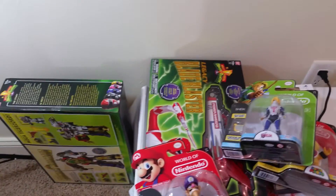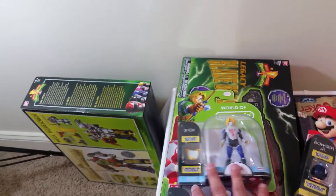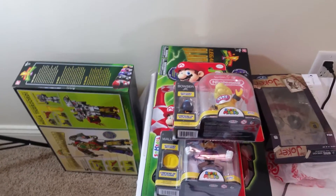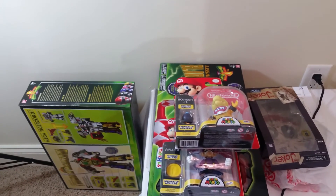Make sure you guys stay tuned for all of this stuff. I know I haven't done any toy-related reviews in a while — I've been doing a lot of Toy Fair videos. If you guys want to see more of that, let me know. But I've got all these reviews on the way. Just wanted to do a quick haul slash update video, so guys stay tuned and I'll see you guys next time.